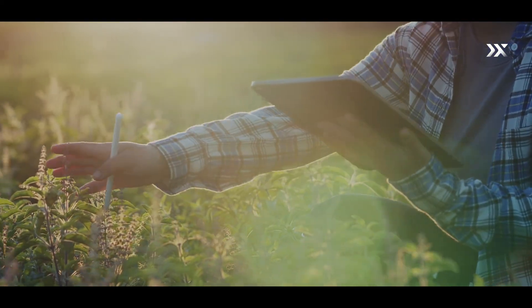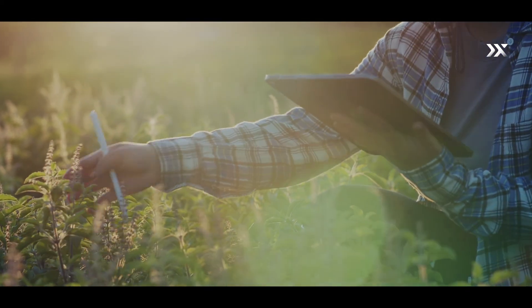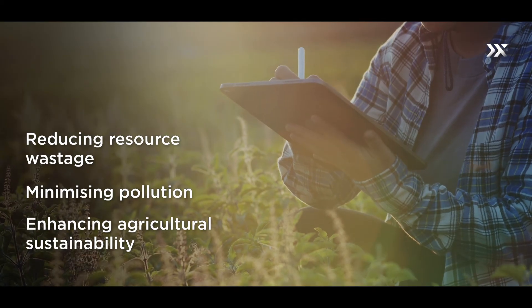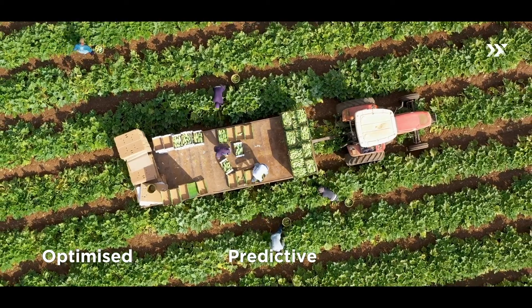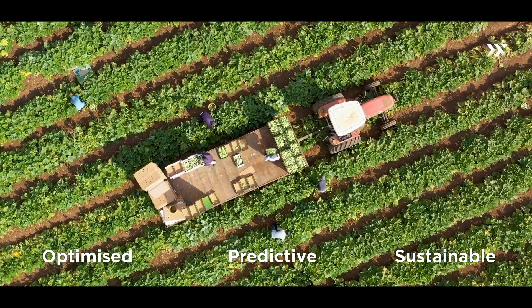This information enables farmers to make informed decisions about the location and amount of management practices needed, reducing resource wastage, minimizing pollution, and enhancing agricultural sustainability. This is the potential future of farming — optimized, predictive, and sustainable. And hyperspectral imaging is helping to make that future attainable.